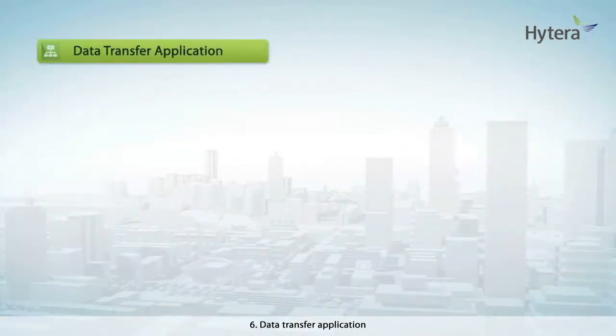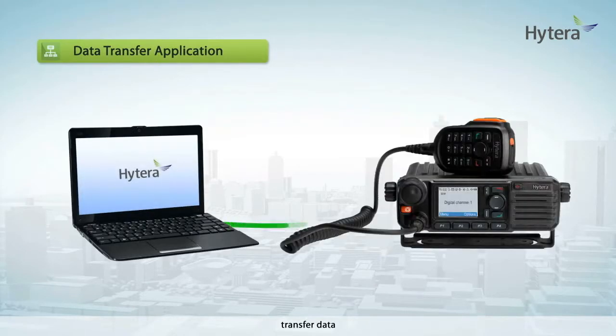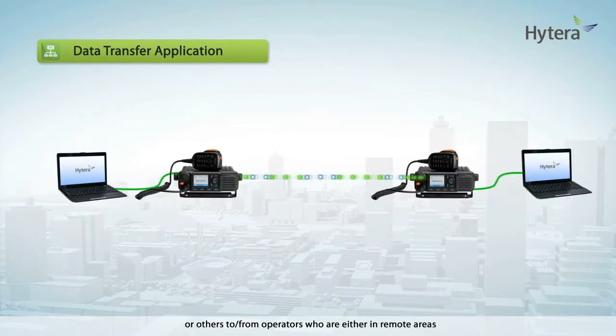Sixth, data transfer application: transfer data, images, text files, or other content to and from operators who are either in remote areas or in locations where weather or other conditions make the use of alternative telecommunications networks impossible.